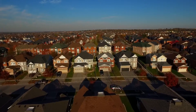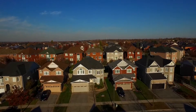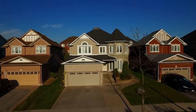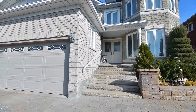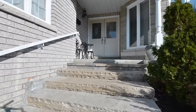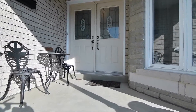Just steps away from the Duffins Creek Conservation Area, welcome to 123 Elizabeth Street, a beautifully maintained 3-bedroom freehold home situated in the heart of Pickham Village. This Castle Manor model features a stone and brick exterior, a beautifully landscaped front yard, stone steps to the covered front porch and an interlock walkway to the backyard.